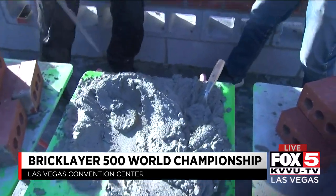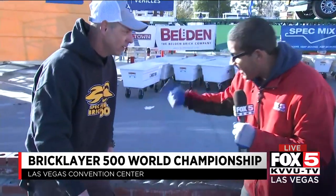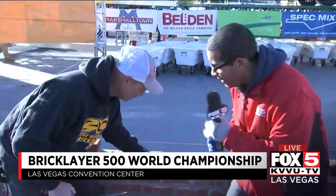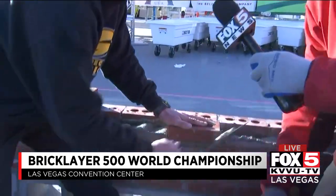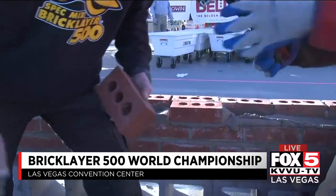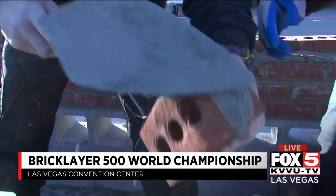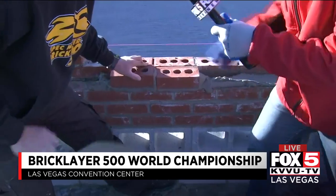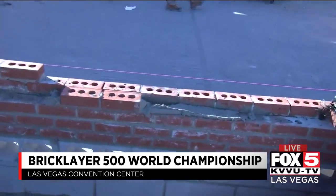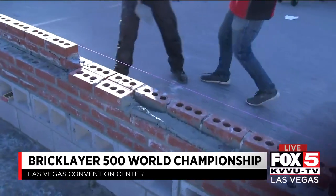When you have the best in the world competing for serious money, talk about the process — because not only is it a fast process, but you have to make sure your accuracy is on point as well, right? Absolutely. They've got to be putting these units in the wall. It's all about speed, but also the quality involved with it too. So they can't just put anything in — it's got to be good units. Perfection is part of the competition here.